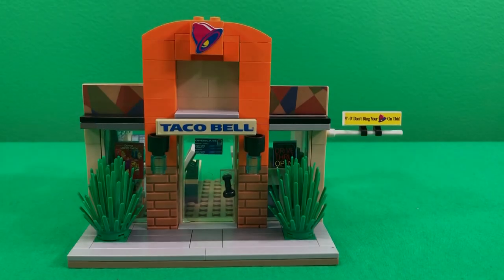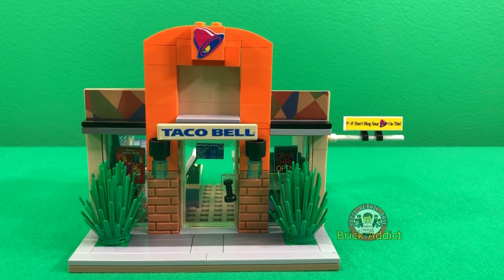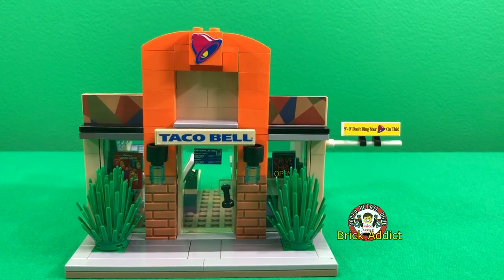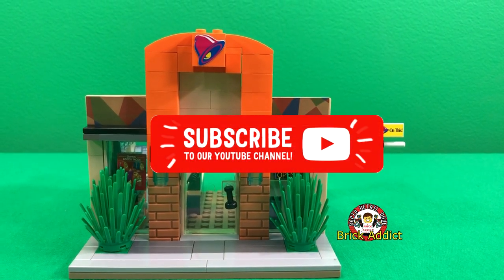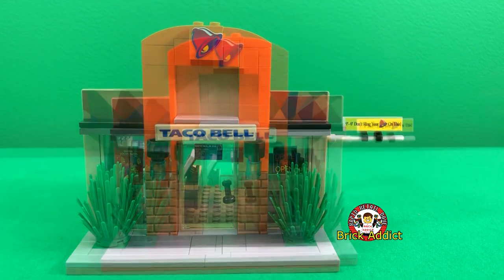What's up guys, Brick Addict back again with another restaurant review. Here we'll be showing off our Taco Bell today. Before I go ahead with the tour, make sure to hit the like and subscribe button down below.